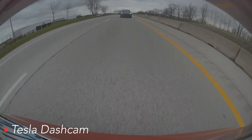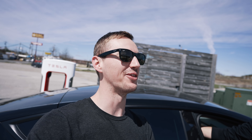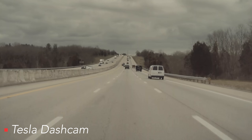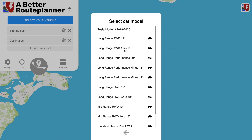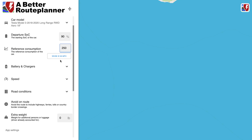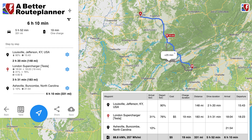We switched back and forth between leading and following. David tried to draft behind me at first and I called him out on it, so we switched halfway. We went about 5 miles an hour above the speed limit — around 75 miles an hour. With my Model 3, I could charge here and make it to Asheville, but the Model Y needs to stop at Knoxville for about 15 more minutes of charging. A Better Route Planner is a great app for all Tesla owners — you can customize it by car model, departure charge percent, and desired arrival percent. It's basically a more sophisticated version of the onboard Tesla navigation system.